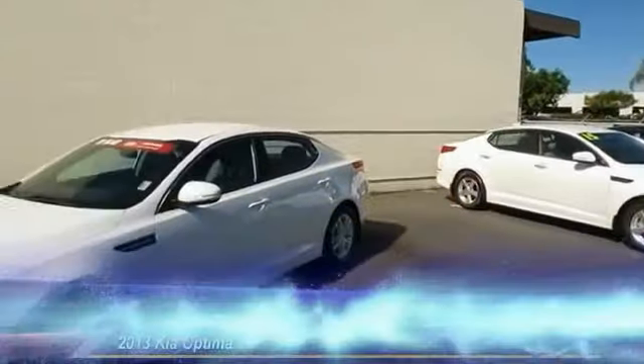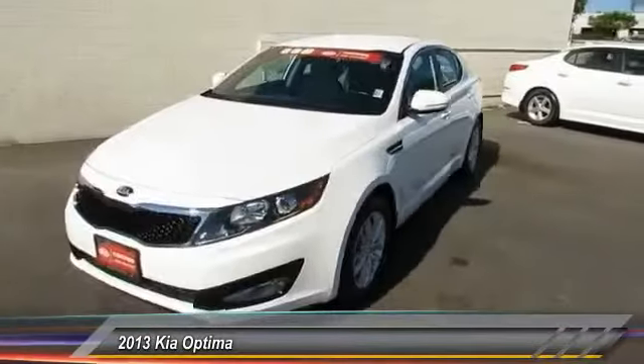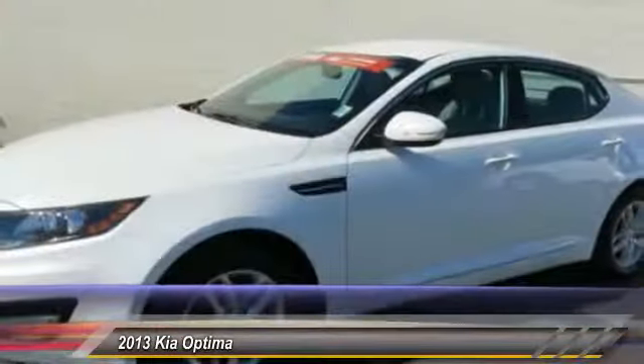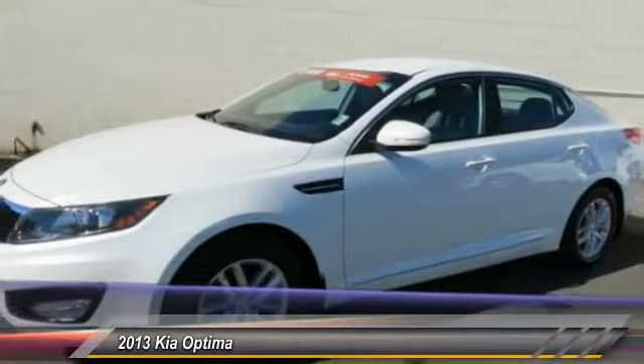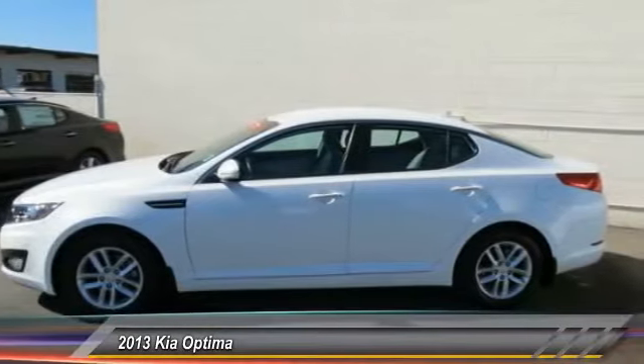The 2013 Optima — the all-new Kia Optima offers a new level of style and performance features from Kia. The Optima also features engine management systems like direct injection and turbocharging, which enhance performance without sacrificing fuel efficiency.